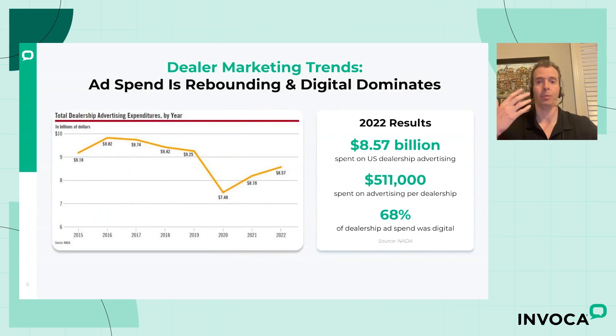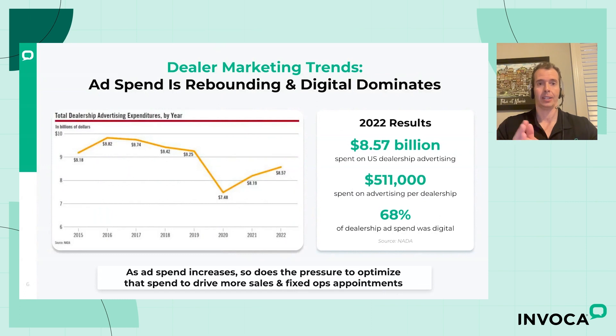The more money that we're getting and spending on advertising, the more pressure that marketers are going to face to optimize that spend to drive more sales, fixed ops appointments, and customers. Whether it's the head of your marketing department, the GM at your dealership, or even if you're running a dealership group with individual GMs, you probably have a lot of people wanting to see that the marketing investments they're making are driving real tangible results in terms of appointments and revenue across their rooftops. So it's really important that you're able to optimize so that this extra spend is not going to waste.